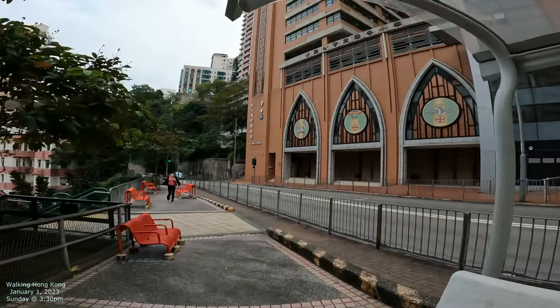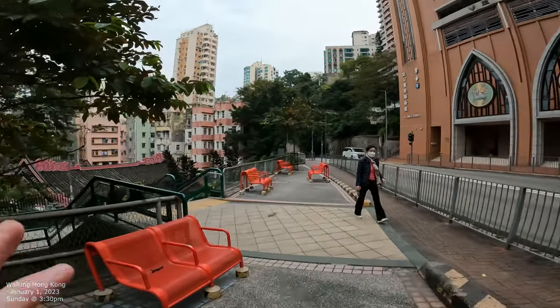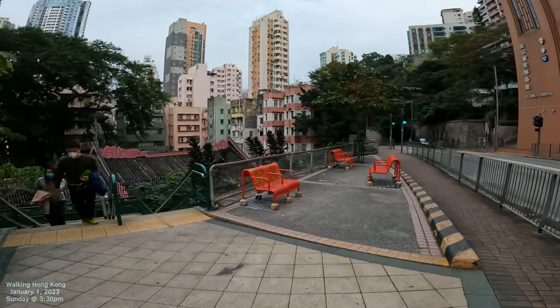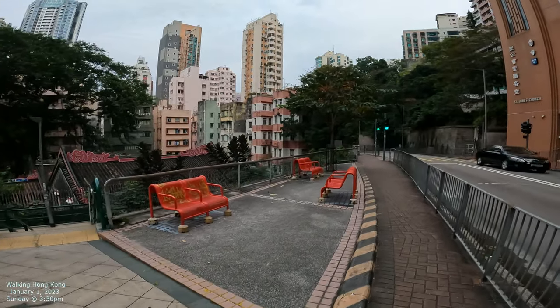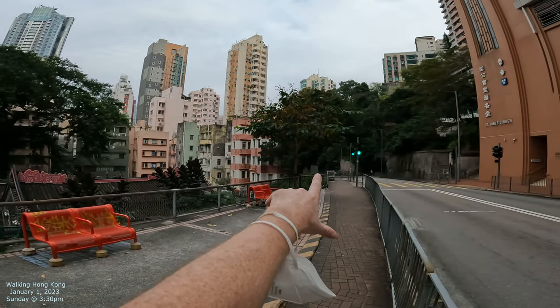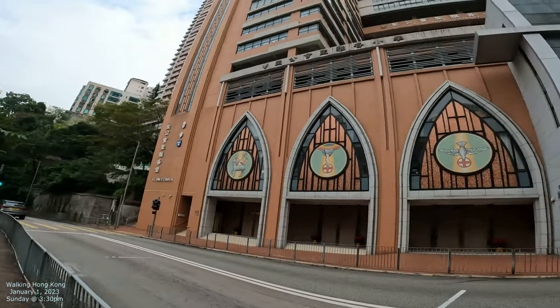So here's St. James Church, and I think this is called Kennedy Road. Yeah, it is Kennedy Road, and there's all these little ways to go down as well. We're gonna be going down that little way in a second. But let's just kind of show you the skyline a little bit. That's Kennedy Road and it kind of goes down towards Causeway Bay.